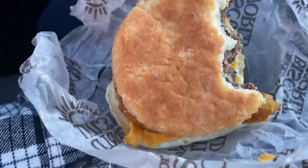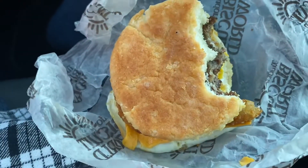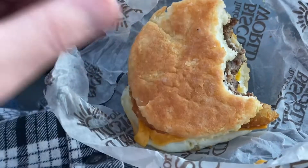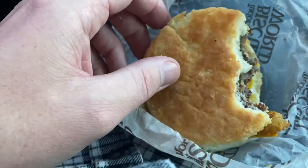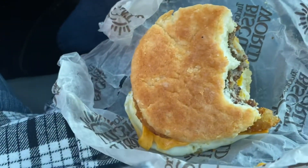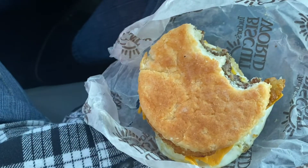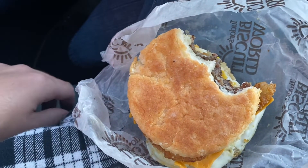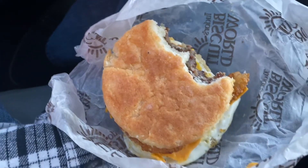The biscuit is very good. Nothing special about the sausage — it feels like a sausage patty you'd buy from the grocery store — but the outside is a little crusty, soft and flaky on the inside, and it's big too. I think it's pretty good, better than McDonald's. And like I said, it's unique to this area — I don't see any Tudor's Biscuit World anywhere other than West Virginia.